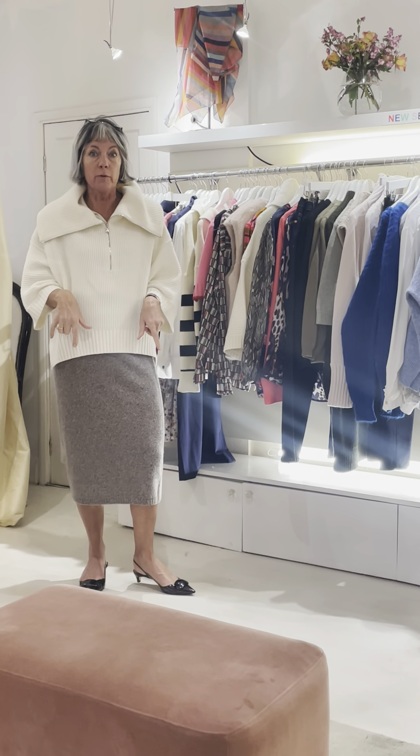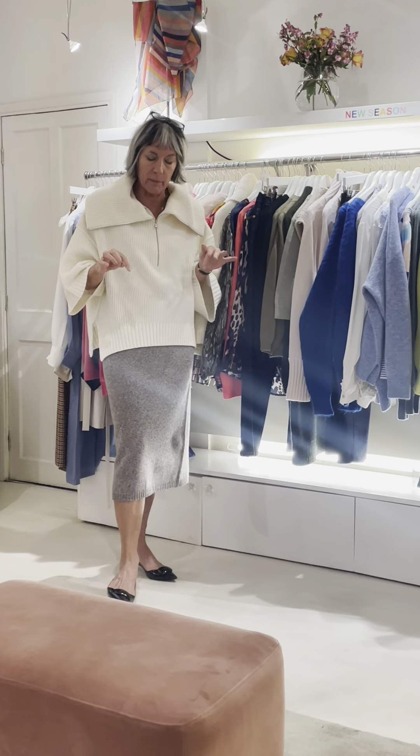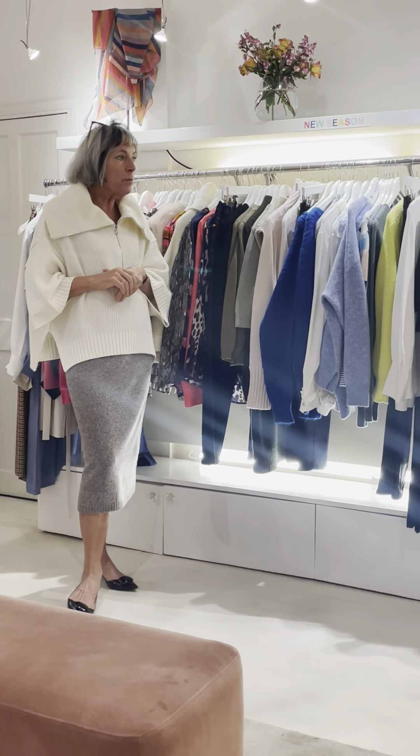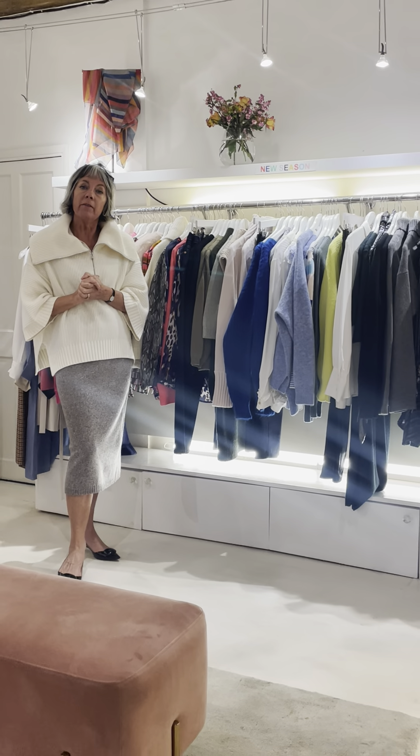If I was outdoors I'd have my big boots on — just marching somewhere with my big boots on with this outfit, not my little pointy shoes. There's so much knitwear and it's so versatile that I want you to come and have a look.